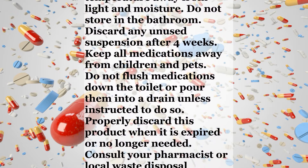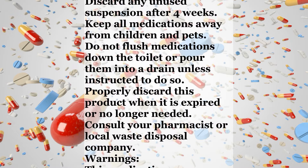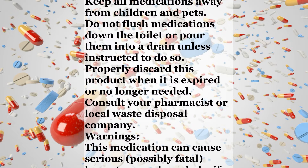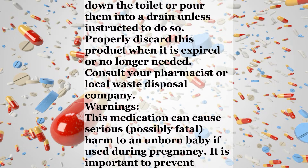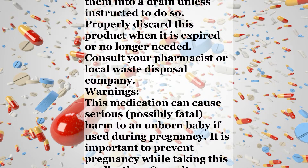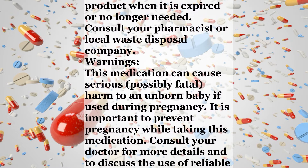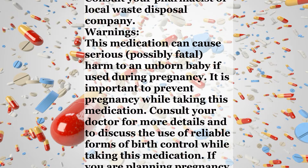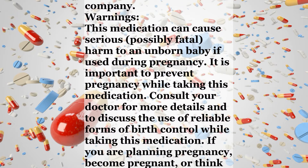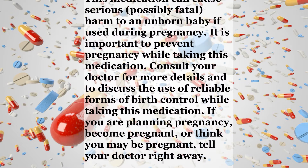Storage: Store the tablets and suspension at room temperature away from light and moisture. Do not store in the bathroom. Discard any unused suspension after 4 weeks. Keep all medications away from children and pets. Do not flush medications down the toilet or pour them into a drain unless instructed to do so. Properly discard this product when it is expired or no longer needed. Consult your pharmacist or local waste disposal company.